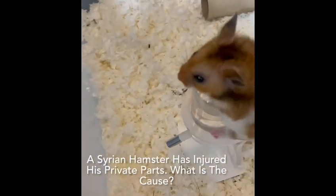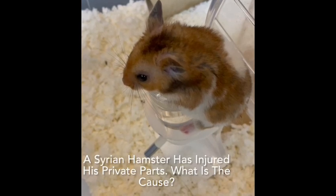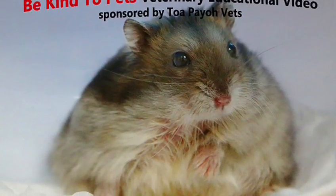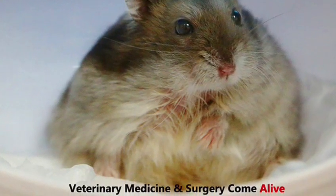A Syrian hamster has injured his private parts. What is the cause? This is a Be Kind to Pets veterinary educational video sponsored by Tropio Vets.